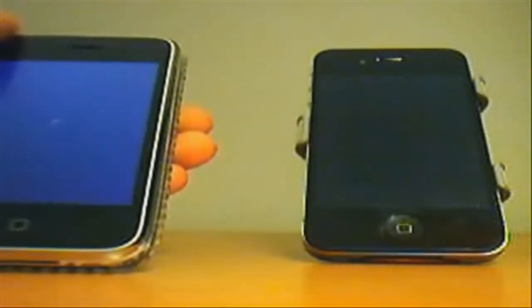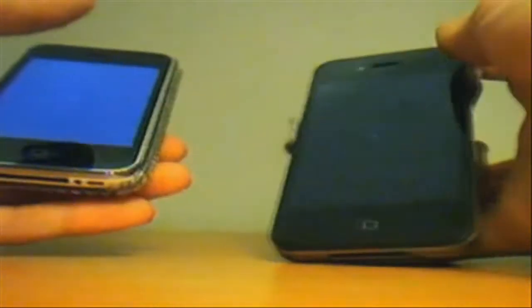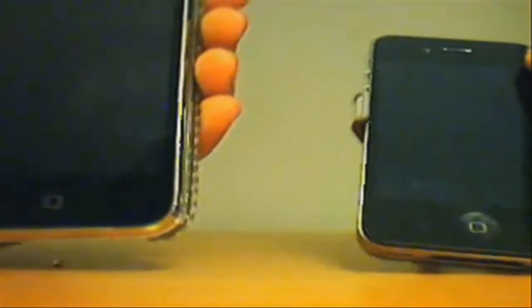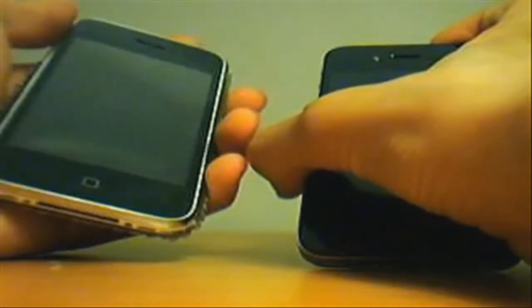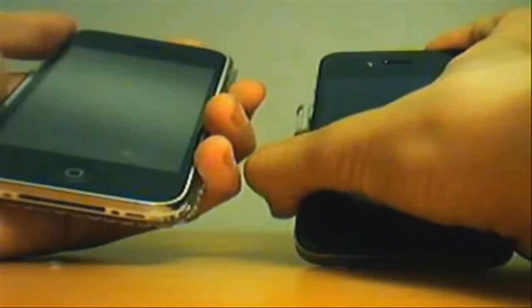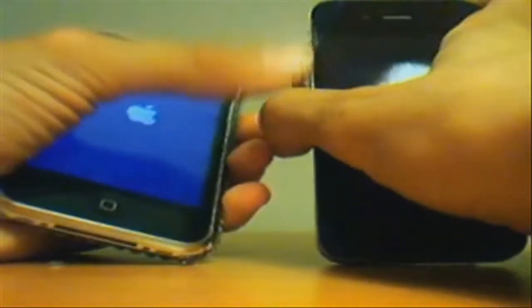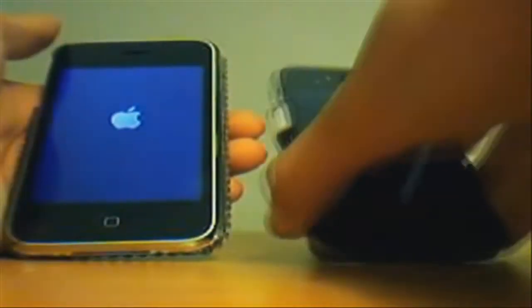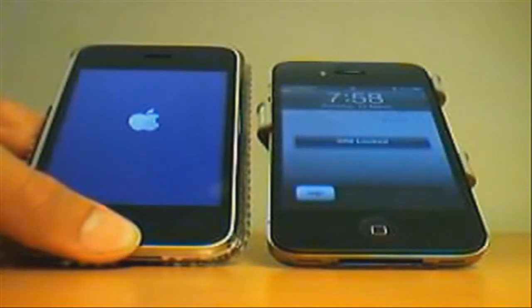I'll turn them both off. I will click the button at the same time for both devices — one, two, three. The Apple logo appeared at the same time, but the iPhone 4 beat it.